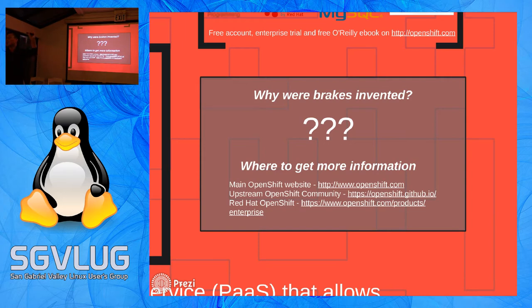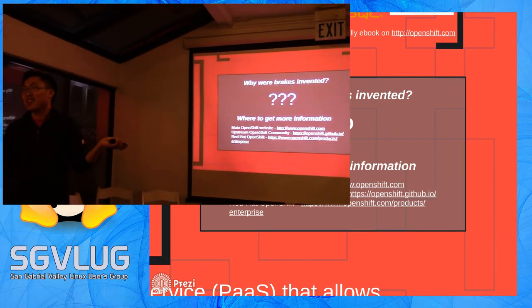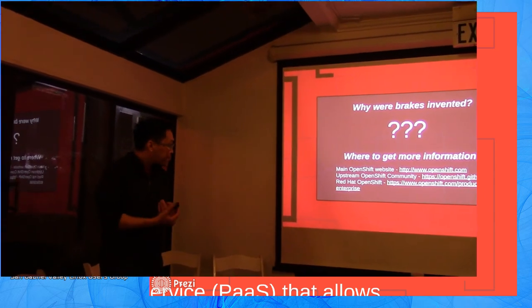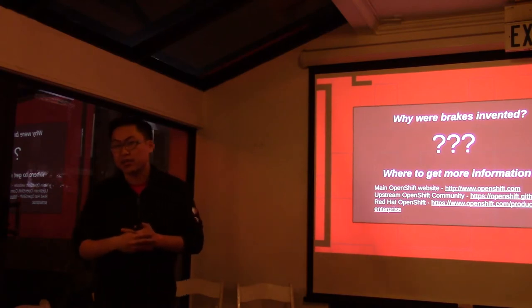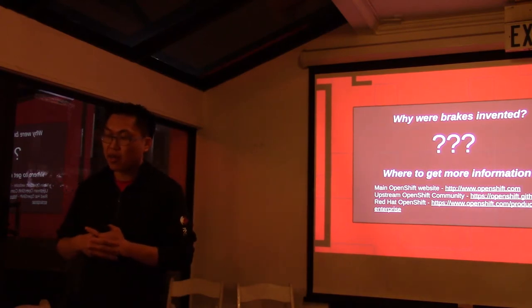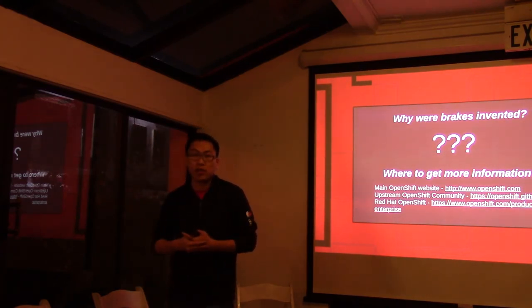You can install it - there's a shell script you run, answer a bunch of questions, an hour later it's all installed. But if you need support, services, and cartridges, and you need somebody to do the work for you, you can buy the enterprise version from Red Hat. That's it for my talk. This is one of the projects I work most actively on at Red Hat. If you're interested, I can come back and talk about OpenStack.